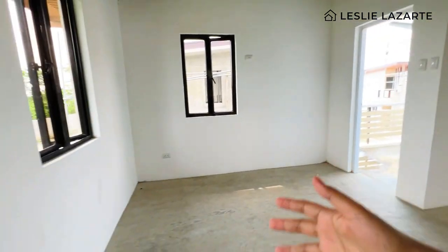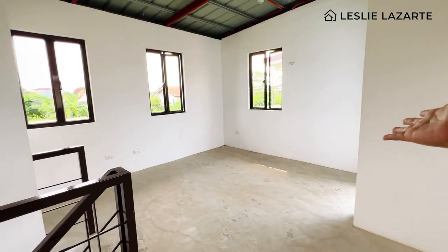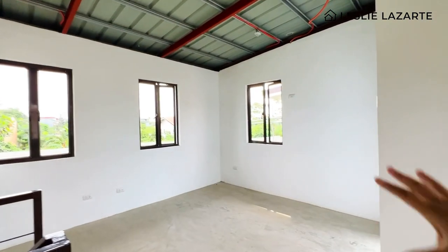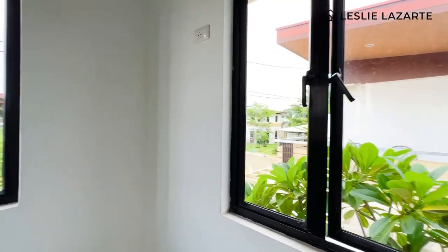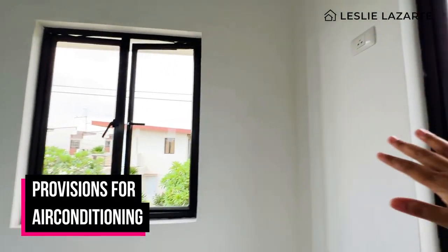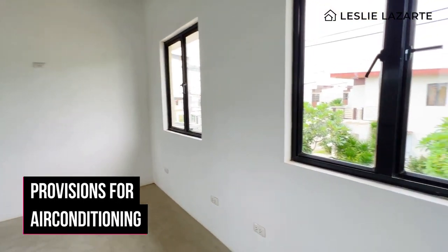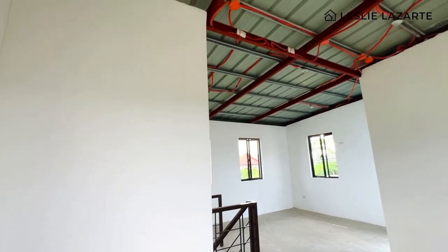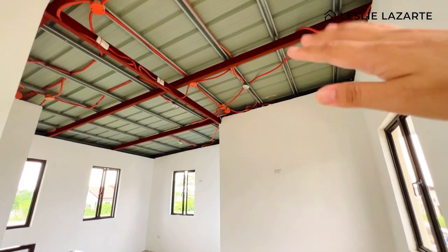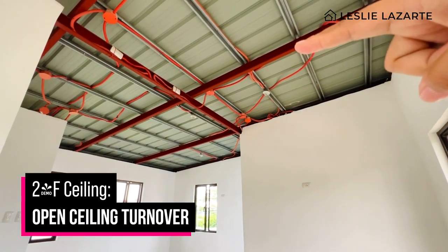This is the space for the masters bedroom — there's a balcony here. There are many windows, making it very airy inside. The three bedrooms all have provisions for air conditioning, so you won't have to worry about outlet placement — it's already prepared. The floor-to-ceiling height is high, and the ceiling is turned over open with outlets already in place.